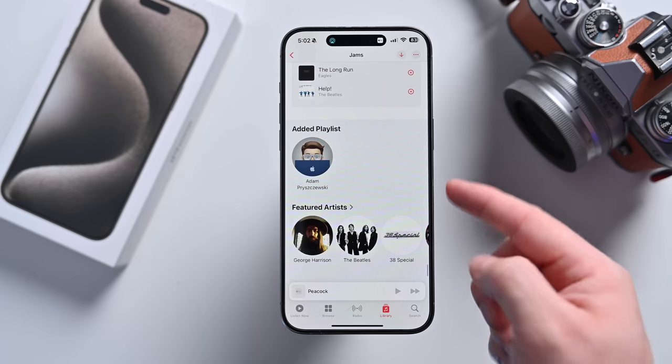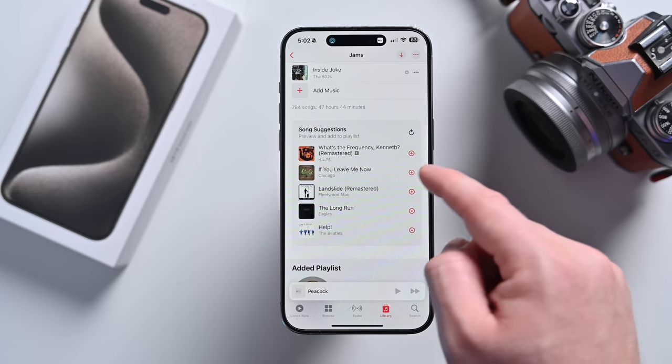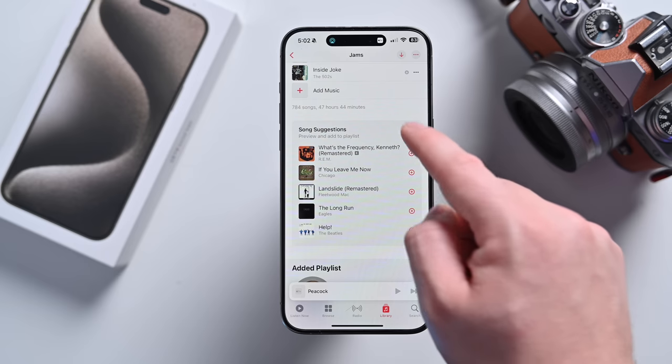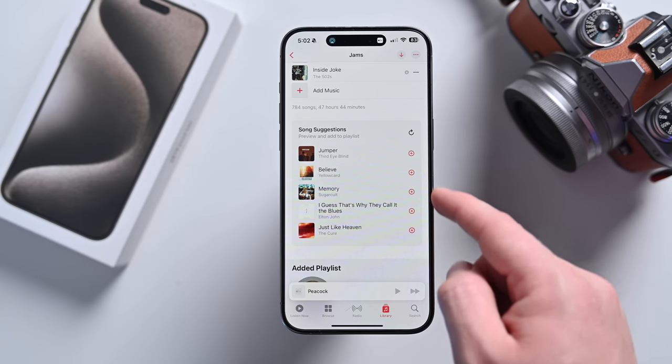Finally, at the bottom of playlists, Apple will now show song suggestions. I love this — I have a couple of playlists that I'm always adding songs to, and now I can see related songs based on what's in that playlist that I can quickly preview and then add to that playlist.